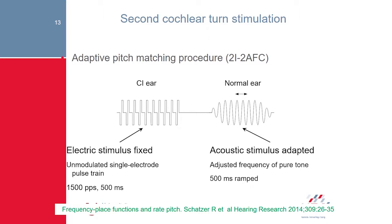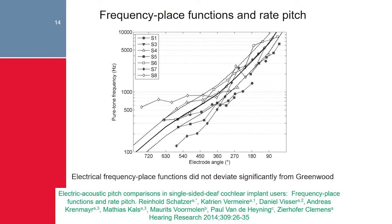In this way, with this pitch-matching experiment, we could obtain something like a Greenwood function. In the first basal turn up to 400 degrees, the Greenwood function is quite well followed in these patients, with higher-frequency perception. At about 400 degrees, they had a perception of about 500–550 Hz, well in line with published data. By stimulating electrodes deeper in the cochlea — insertion angles up to 720 degrees — patients could also perceive very low tones, though with a lot of variability.